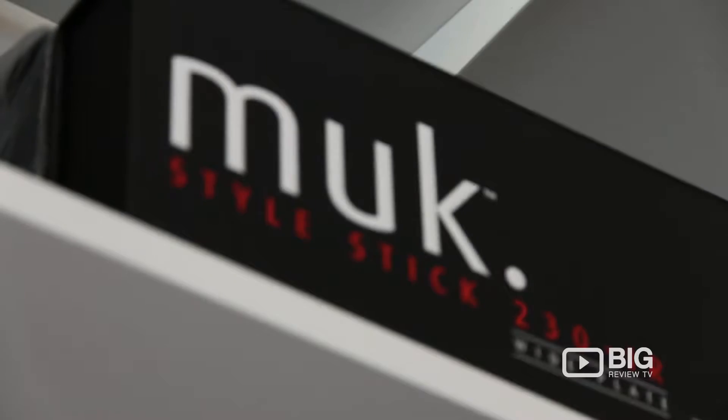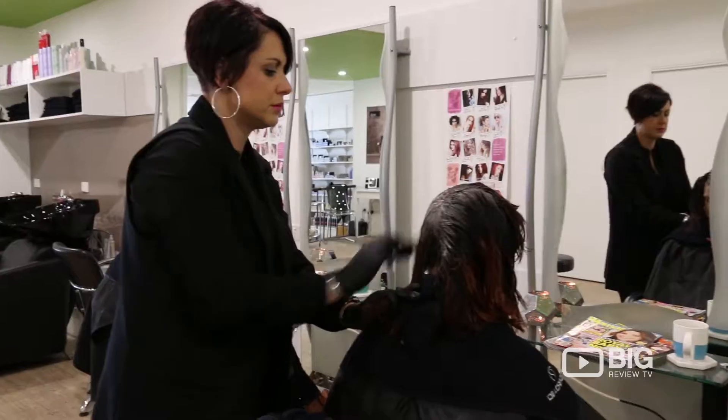They also double as a salon where you can come, get a cut, colour, blow-dry — the works.